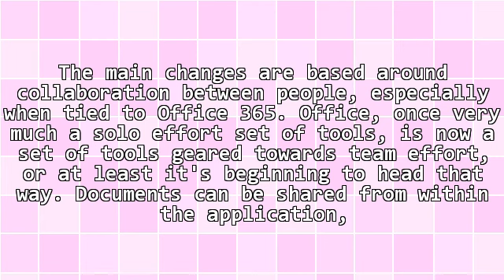The main changes are based around collaboration between people, especially when tied to Office 365. Office, once very much a solo-effort set of tools, is now a set of tools geared towards team effort — or at least it's beginning to head that way.